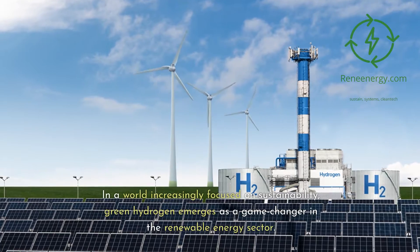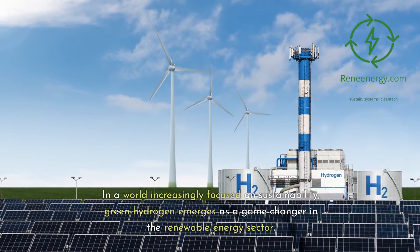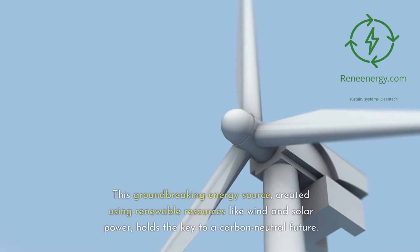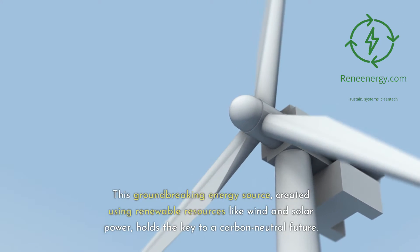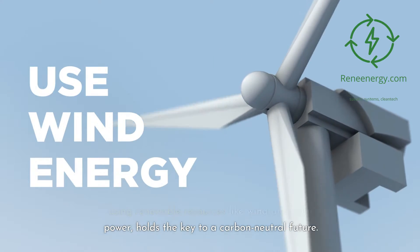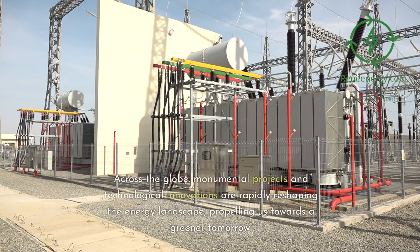In a world increasingly focused on sustainability, green hydrogen emerges as a game-changer in the renewable energy sector. This groundbreaking energy source, created using renewable resources like wind and solar power, holds the key to a carbon-neutral future. Across the globe, monumental projects and technological innovations are rapidly reshaping the energy landscape, propelling us towards a greener tomorrow.